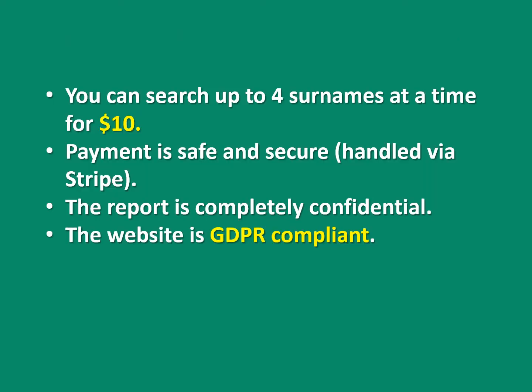You can search four surnames at a time for a cost of ten dollars. The payment is safe and secure, handled by Stripe. The report is completely confidential, and both the Automated Analysis website and the Origenes Maps website are GDPR compliant.